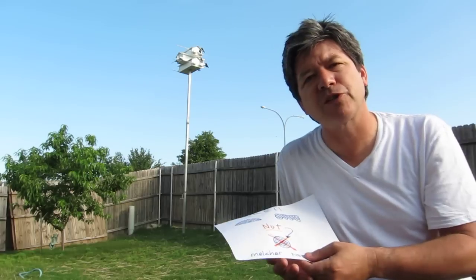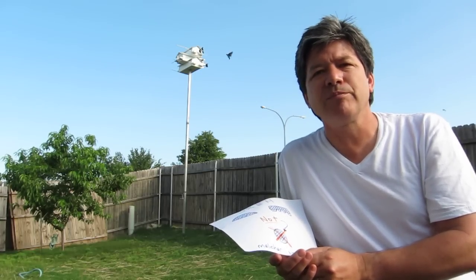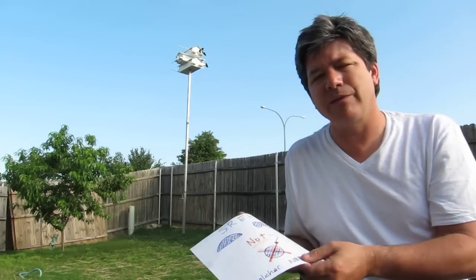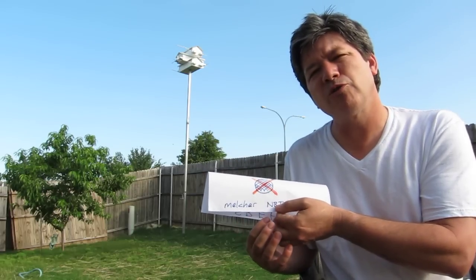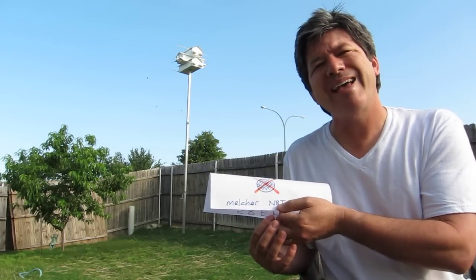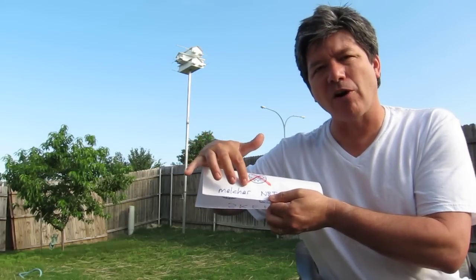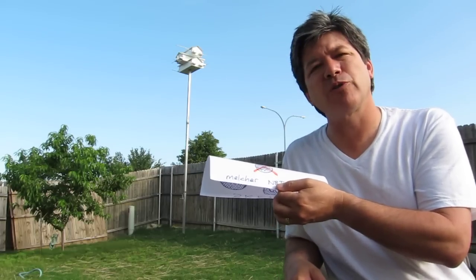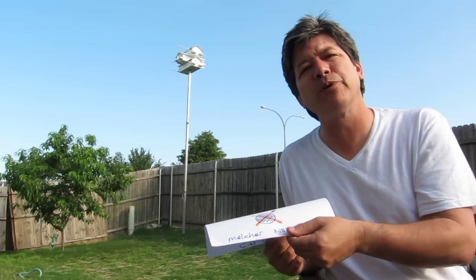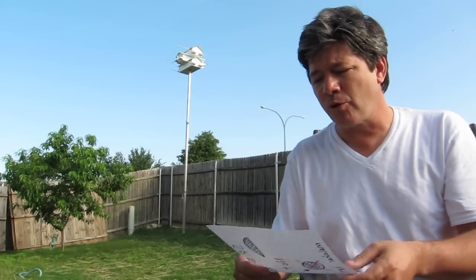As far as starlings go, you need to trap them and get rid of the problem ones. There's a place on YouTube — go look up Melcher NBT. That's M-E-L-C-H-E-R, November Bravo Tango — two words, Melcher NBT. He's got a great site for how to build a starling trap. Go there and take care of those problem birds.